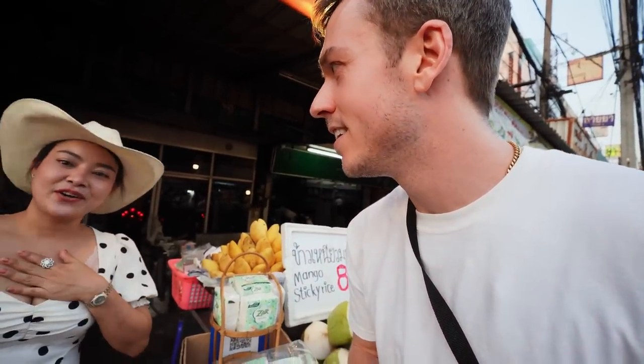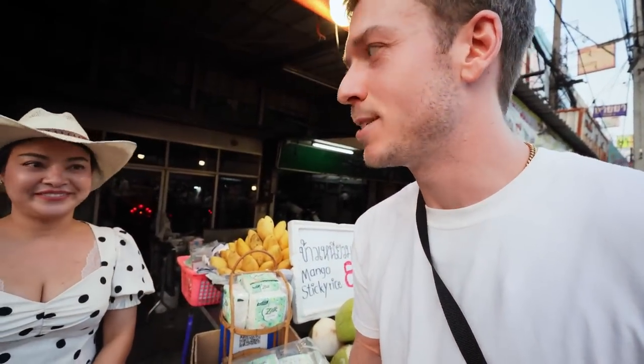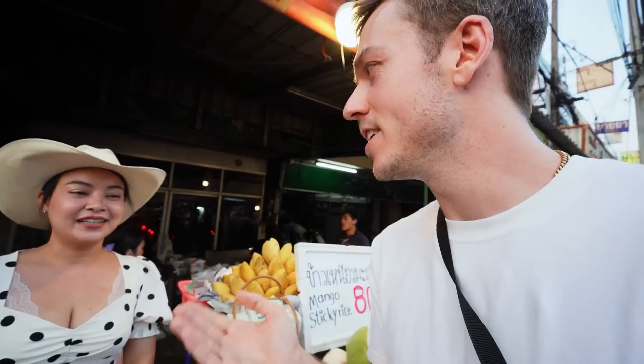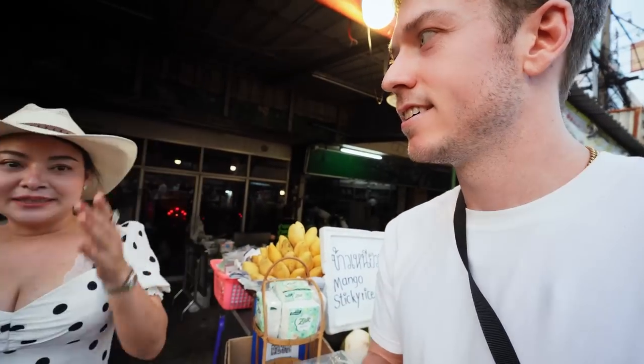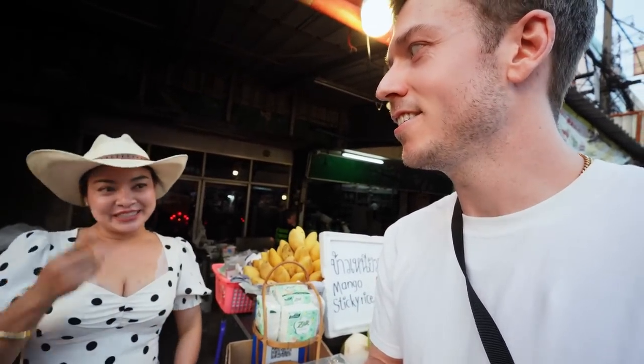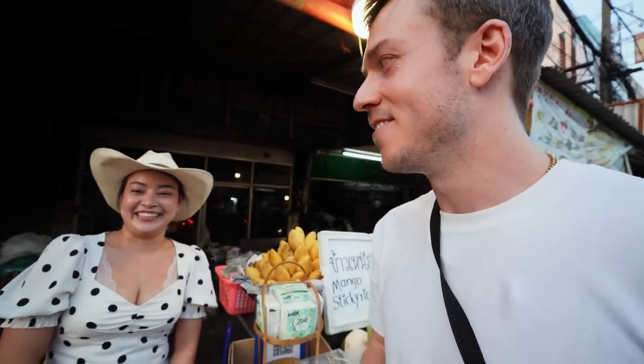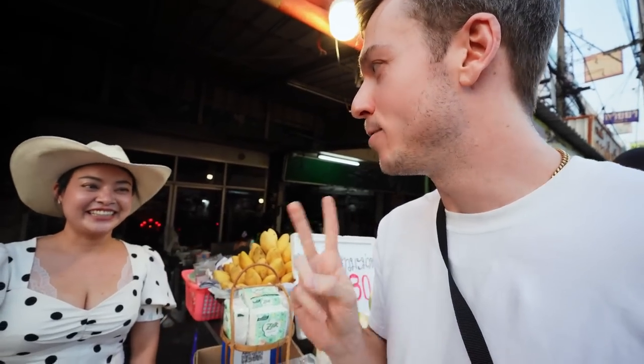Alright, I got an exclusive interview with the cowboy hat lady here with the delicious pork leg rice. 'What's your name?' 'Joy.' 'Nice to meet you, I'm Jake, and your pork on the rice is so good - so why the cowboy hat?' I think she said people just notice it when she's chopping the pork. Very cool - I love your food, I came two days in a row. Thank you so much.